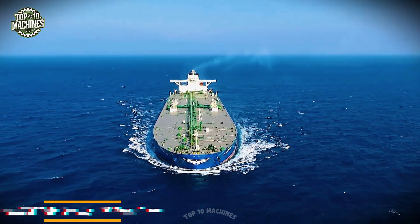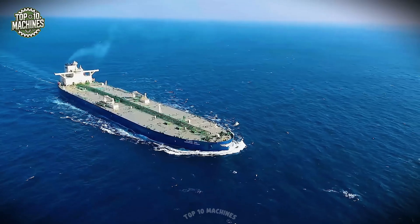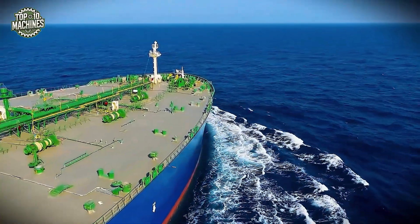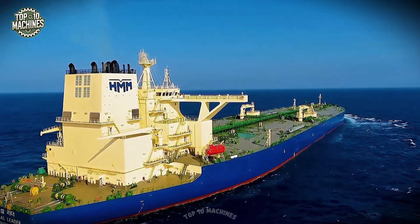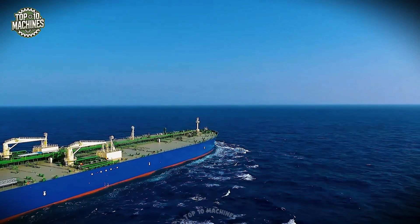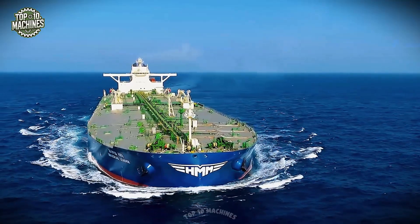The HMM Universal Leader is a true giant of the seas — an ultra-large crude oil tanker built for global energy transport. Measuring over 330 meters in length and boasting a deadweight capacity of approximately 320,000 tons, this vessel is engineered for efficiency and power. Equipped with a main engine generating more than 29,000 kilowatts, it cruises at speeds up to 16.5 knots. The wide deck layout ensures smooth and safe loading operations, while its hull design minimizes fuel consumption — setting a new benchmark for reliability and performance in long-distance oil shipping.